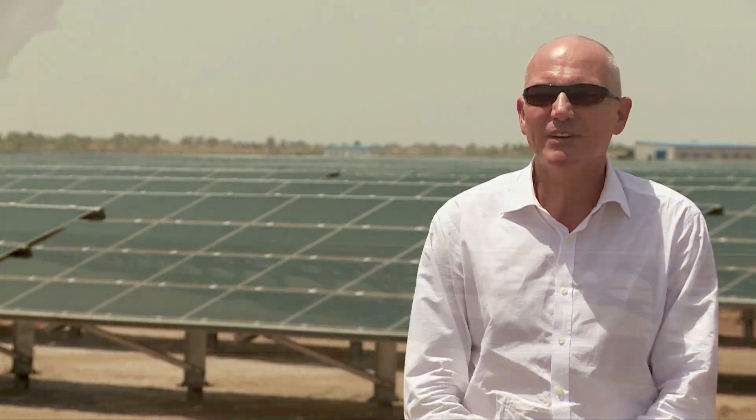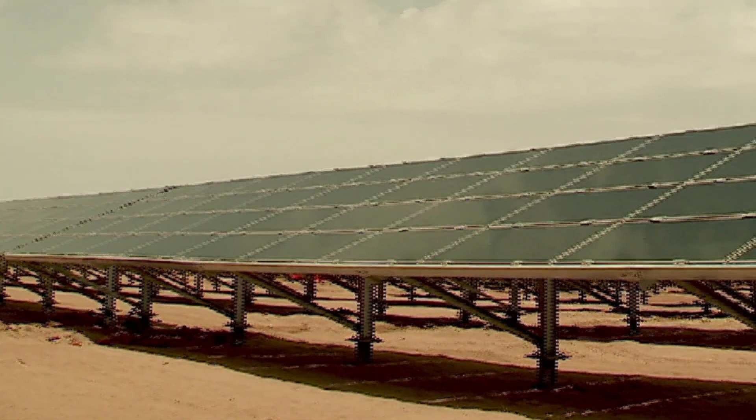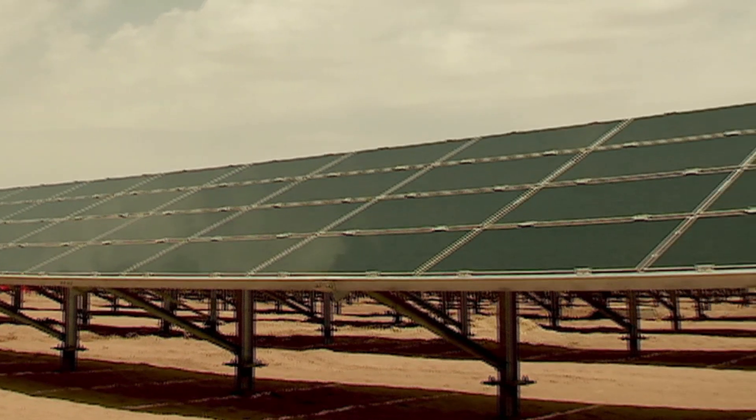India needs more power and it needs it urgently. One of the fantastic things about solar power projects is how quickly they can be developed. We have built this in a record time of 129 days.